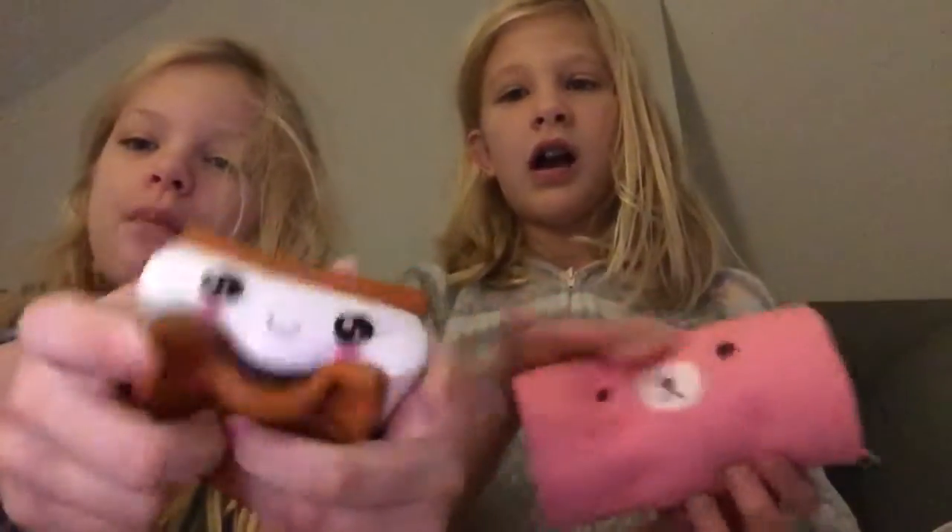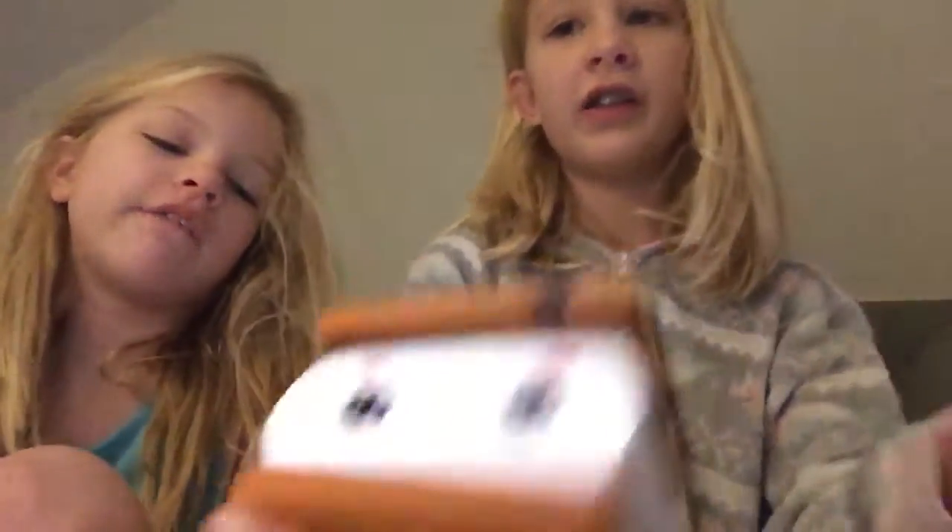Oh my god, this feels so weird. We got all the jumbo squishies and many smaller ones. I thought they would be more slow-rising. Charlotte's giving me a ton of squishies because I gave her like 80 mini ones so we'd have the same amount. Wait till the end — we have a really cool one. I'll do the cake and you do the other, or just do both.